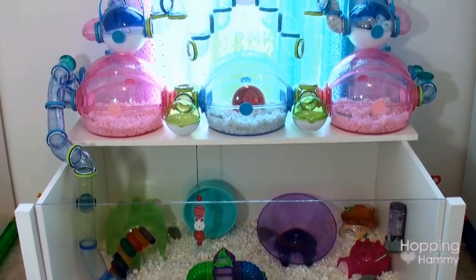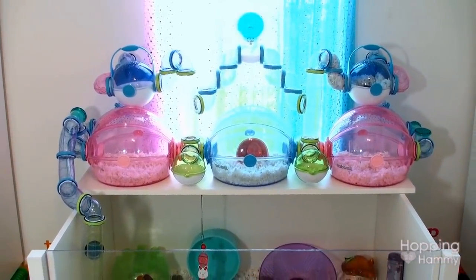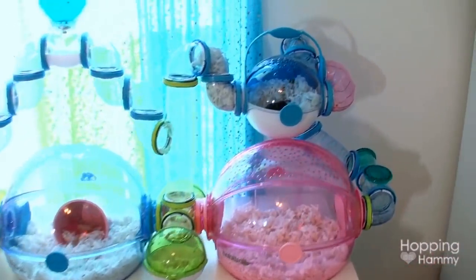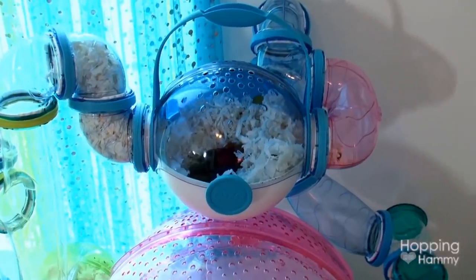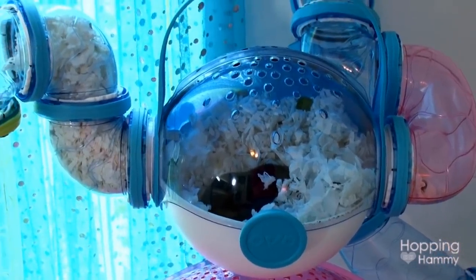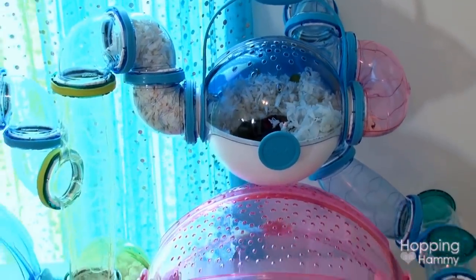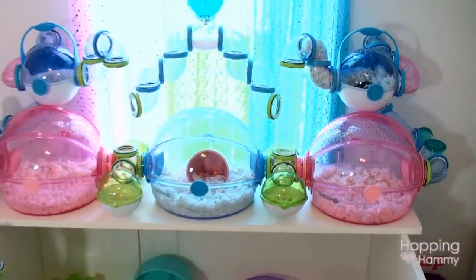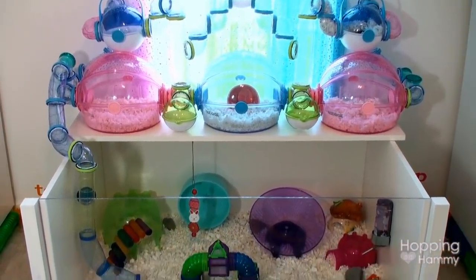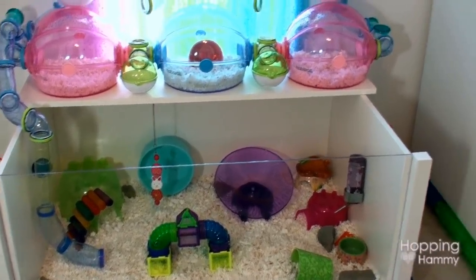That cage is connected to some Habitrail Ovo units. I do not suggest using Habitrail Ovos unless you connect them to a very large cage, because they just aren't that spacious on their own. He's awake right now and just digging around for food — he's very happy. He also stuffed his tube on the left but he can get down the other way. The colors of the Ovo cages actually inspired my entire room — I just really like them a lot.